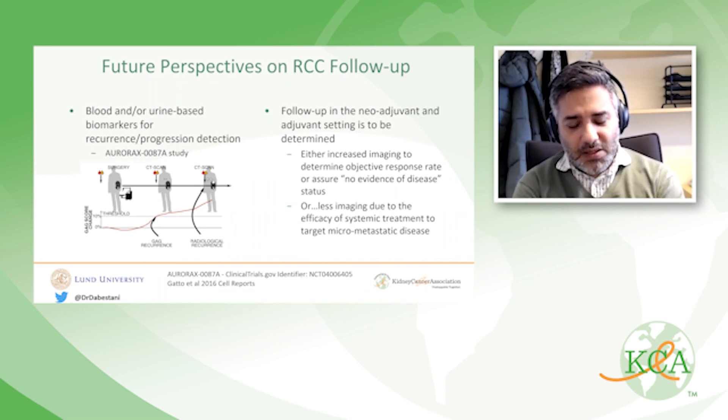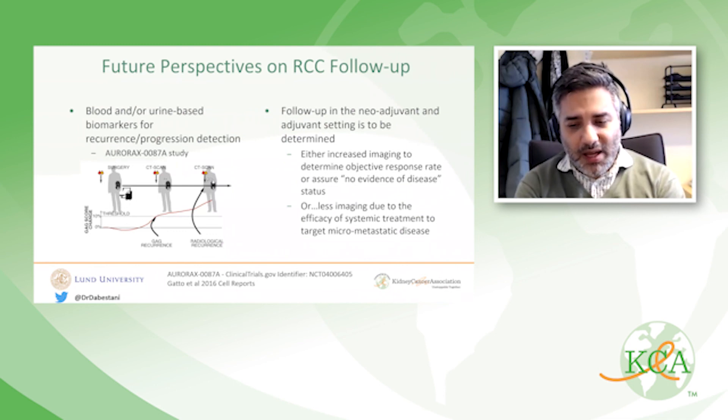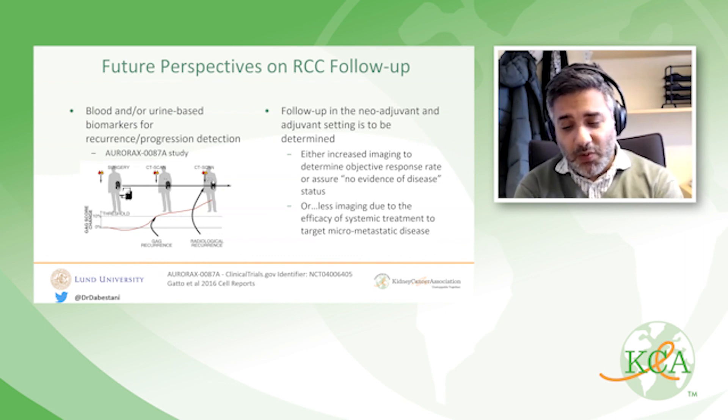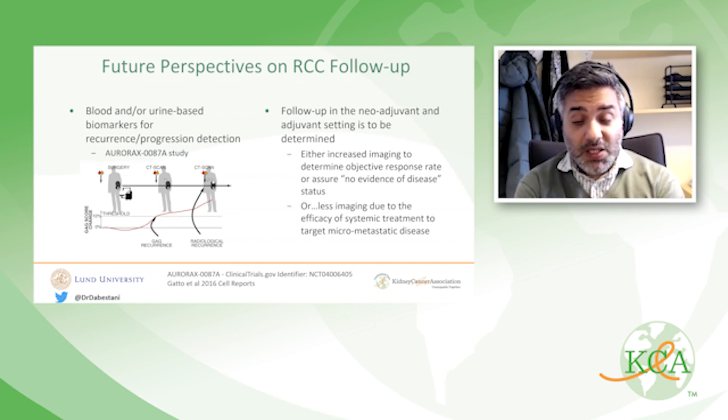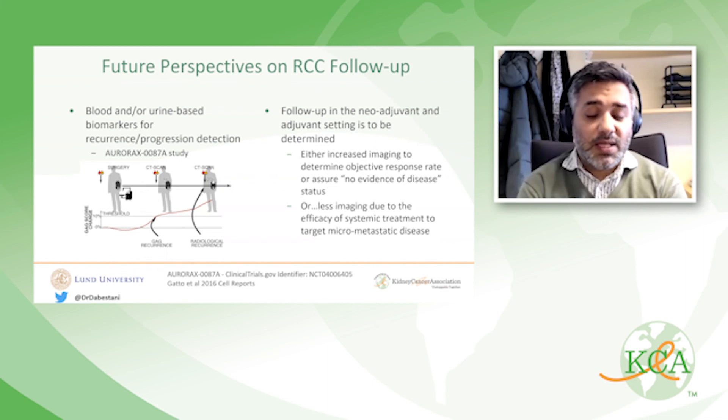The other future perspective is what happens to follow-up in the neoadjuvant and adjuvant treatment era. It could be argued that more follow-up imaging is needed for patients receiving adjuvant treatment to confirm no evidence of disease, or alternatively, if treatments prove highly efficacious against micrometastatic disease, less imaging may ultimately be needed.